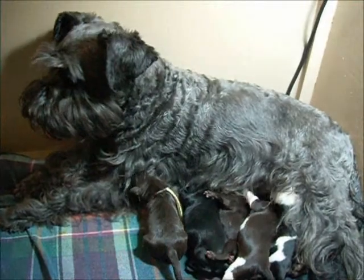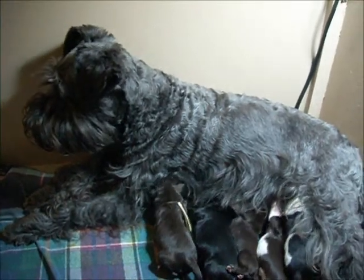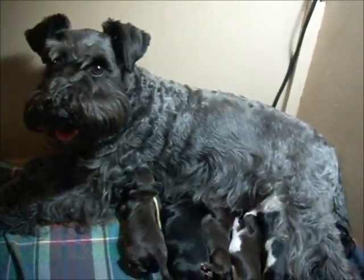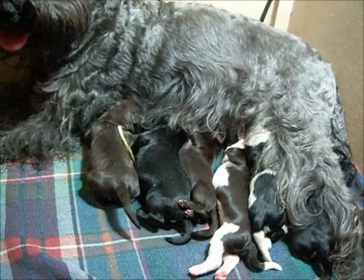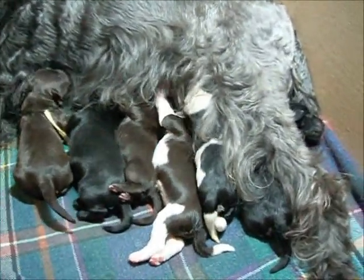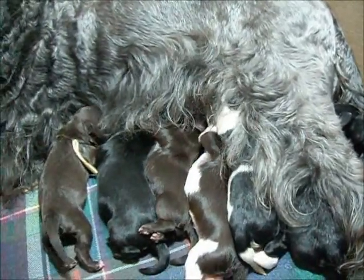Hey Mara, you did great. You were a very good mommy, and you're very happy to have your own space and nobody to bug you. All the puppies have gained already, which is awesome because often they'll lose a little bit in the first 24 hours, but they didn't. That means mommy's got lots of milk and is able to look after them well.